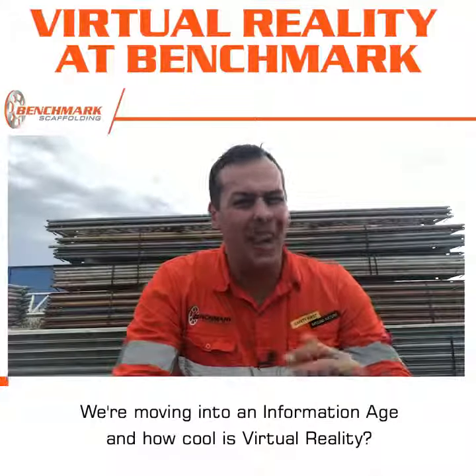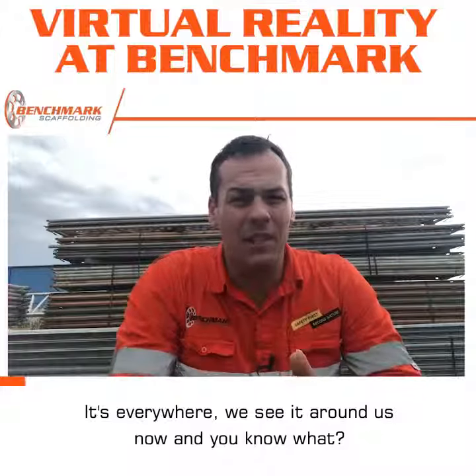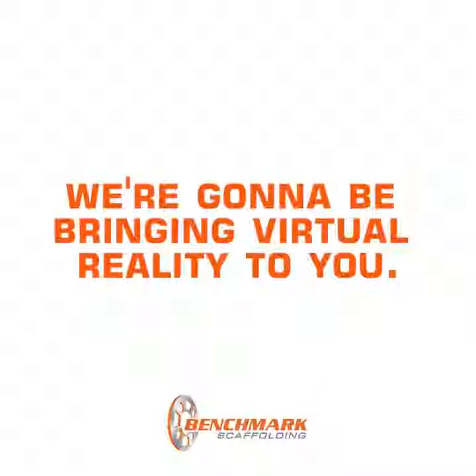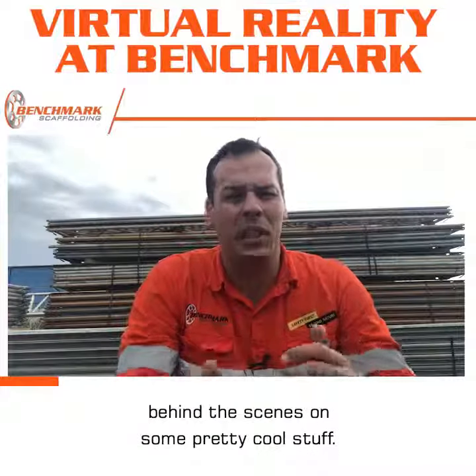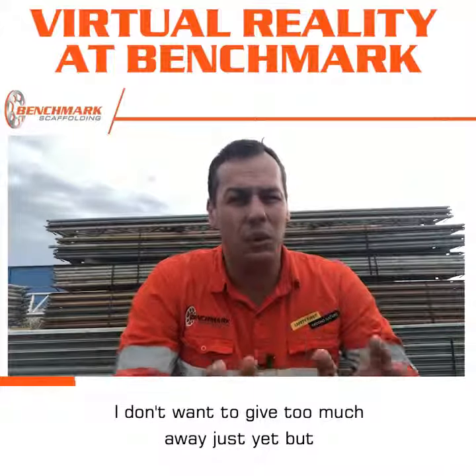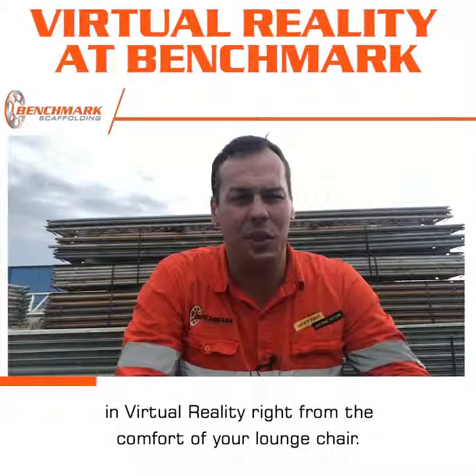We're moving into an information age — and how cool is virtual reality? It's everywhere. We see it around us now, and we're so excited that over the next couple of months we're going to be bringing virtual reality to you. Our design and engineering team has been working hard behind the scenes on some pretty cool stuff. Soon you're going to be able to experience our scaffold projects in virtual reality right from the comfort of your lounge chair.